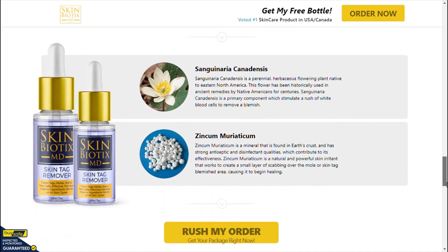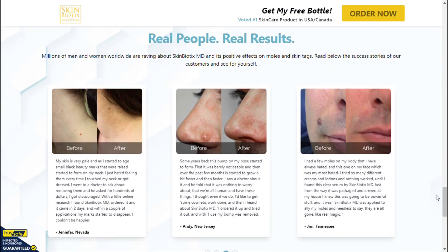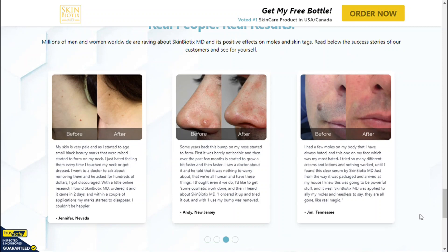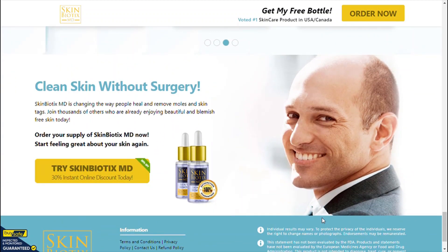The ingredients used in Mintra Skin Tag Remover have been tested by various studies for their health benefits. You can also check all the ingredients and benefits on the official website. After years of research, Mintra invented the ideal treatment for the removal of skin tags and warts with a combination of powerful, natural chemicals.